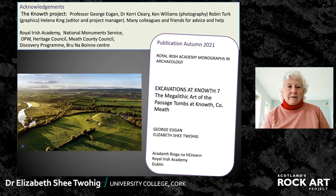In conclusion, I want to thank a number of colleagues and friends who helped in putting this publication together for the Royal Irish Academy. The details of the publication will be out in the autumn of this year. Thank you very much for listening.